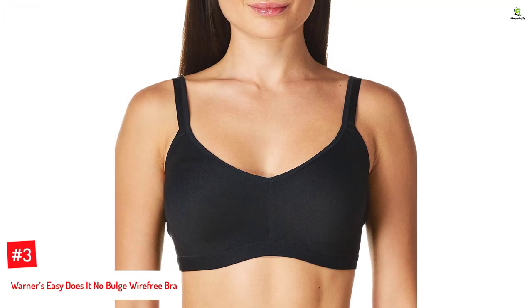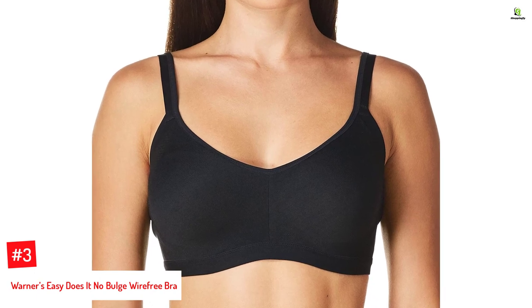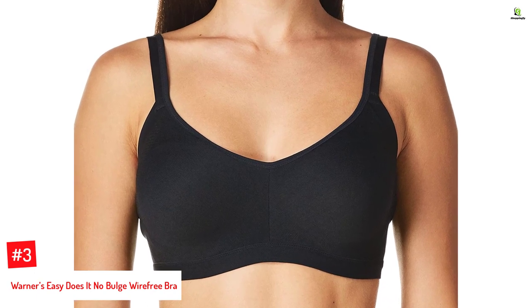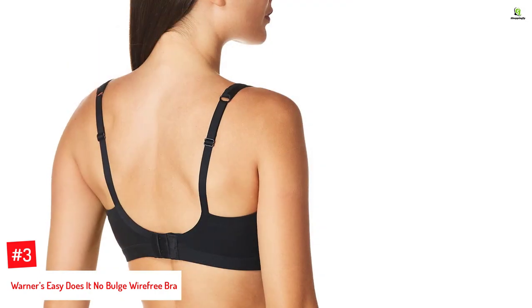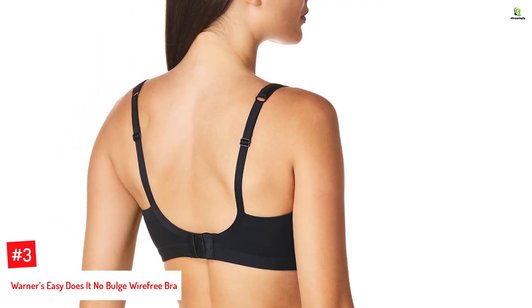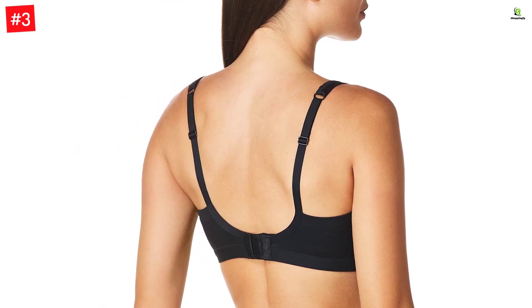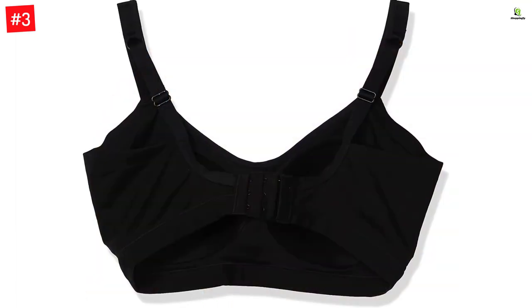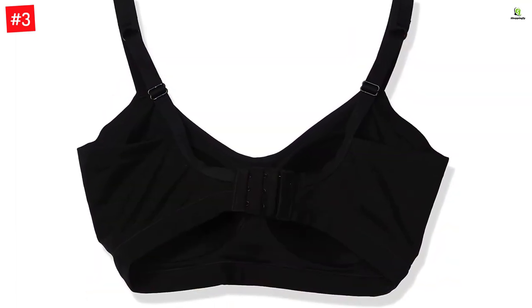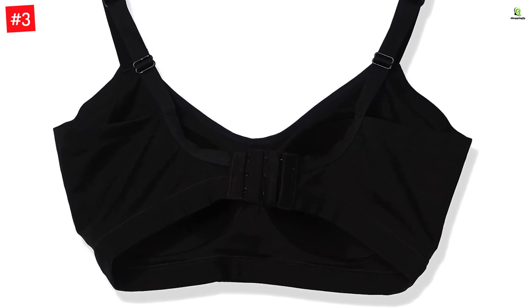Number 3: Warner's Easy Does It No Bulge Wire-Free Bra. Warner's best bra for top spillage uses a fabric blend of 94% nylon and 6% spandex to keep you cool and able to move freely. To smooth out underarm bulge seamlessly, extra coverage side panels are provided. The straps are also wider to prevent any digging in or rolling down even after hours of wear. Stretching optimally to fit your unique size, these bras with high side panels are a reliable option for casual, everyday outfits.